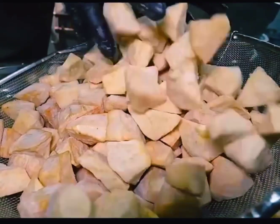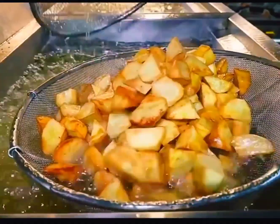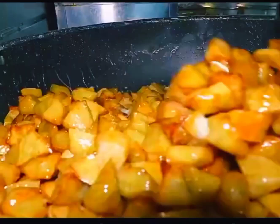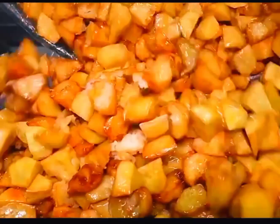The third dish uses sweet potatoes. First, they are deep fried until golden brown on the outside. Next, pour the honey syrup into the pan and toss in the sweet potatoes. The sweet potatoes are now ready.